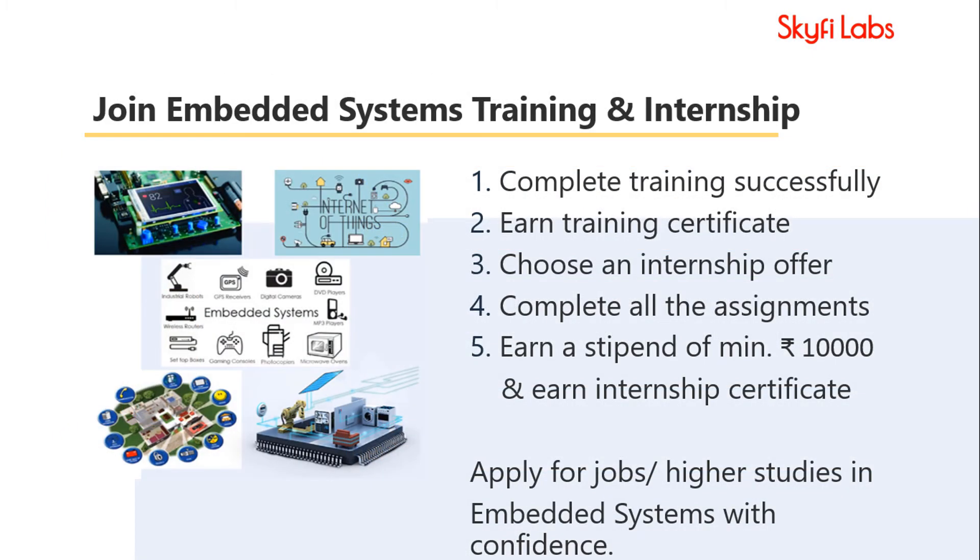Once you complete the course, you will get a certificate, and you will also be given a list of internship opportunities related to Embedded Systems to pick from. Choose an internship offer that you like, complete all the assignments given in the internship, and earn a minimum stipend of 10,000 rupees. You will also get an internship certificate on completing it successfully.